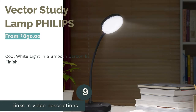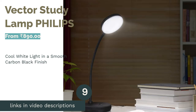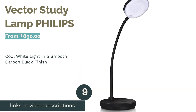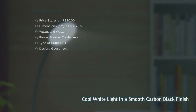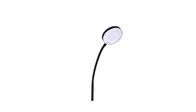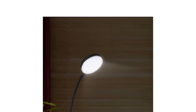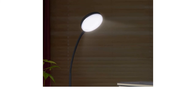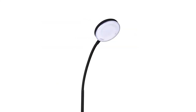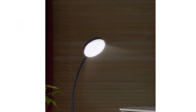The next product is the Philips Vector Study Lamp. It comes in a carbon black finish and has a wide rounded diffuser which enables an even distribution of light. Its flexible gooseneck design lets you adjust the light at any angle you desire, and it emits a cool white light typical of Philips LED lights. While this is an excellent product, it ranks lower on our list because of its limited functions and electricity dependence.